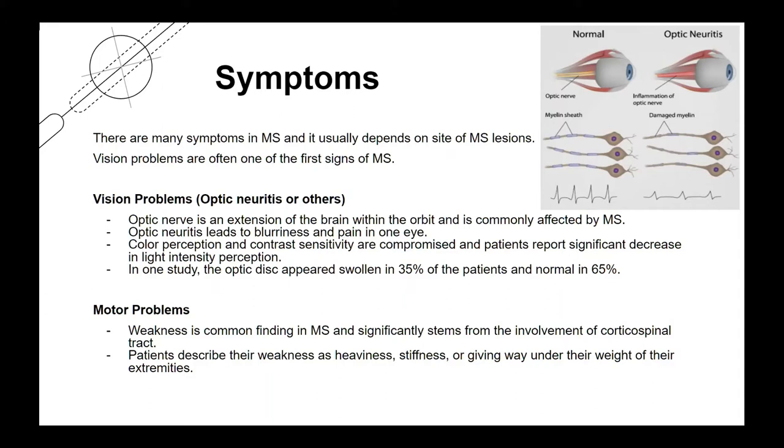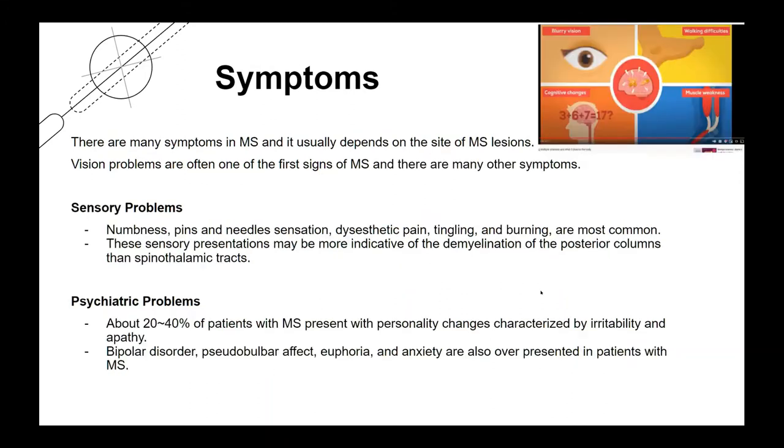MS can also cause motor problems like weakness. Patients describe their weakness as heaviness, stiffness, or giving way under the weight of their extremities. There are also sensory problems — numbness, pins and needles sensation, disesthetic pain, tingling, and burning are most common.